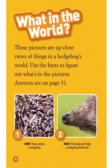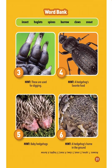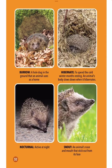What in the world? These pictures are up-close views of things in a hedgehog's world — use the hints to figure out what's in the pictures. 1. Hint: these protect a hedgehog. 2. Hint: this body part helps a hedgehog find food. 3. Hint: these are used for digging. 4. Hint: a hedgehog's favorite food. 5. Baby hedgehogs. 6. Hint: a hedgehog's home in the ground.